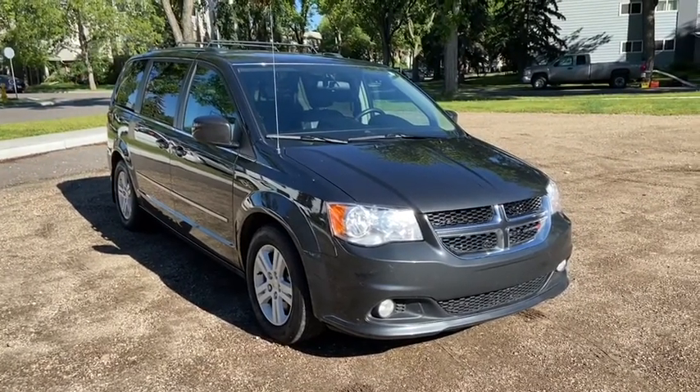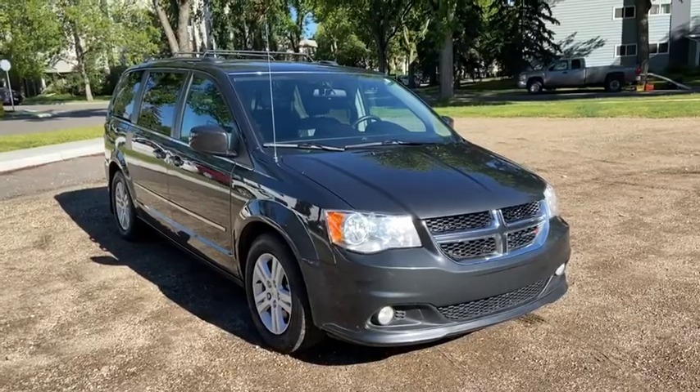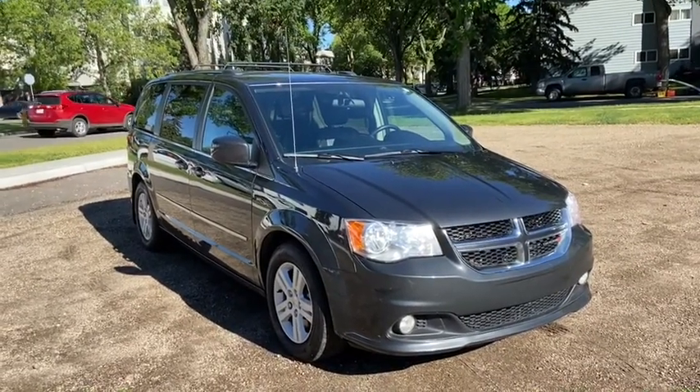Hey, it's Lindsay again at Waterloo Ford Lincoln. Today I'm showing you this 2012 Dodge Grand Caravan Crew Plus in grey.